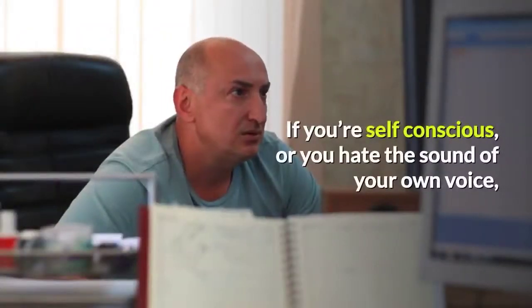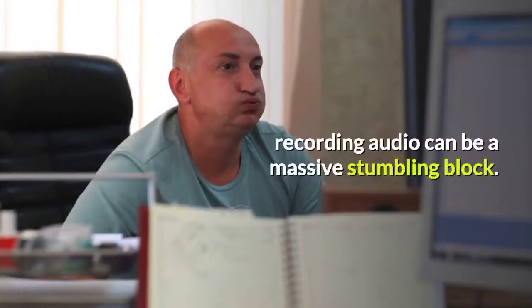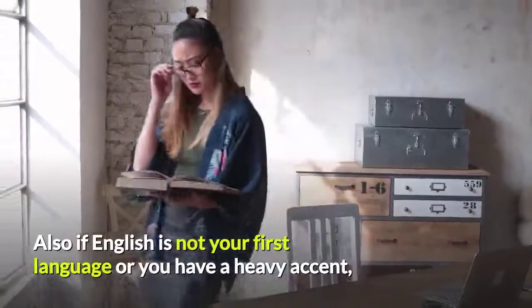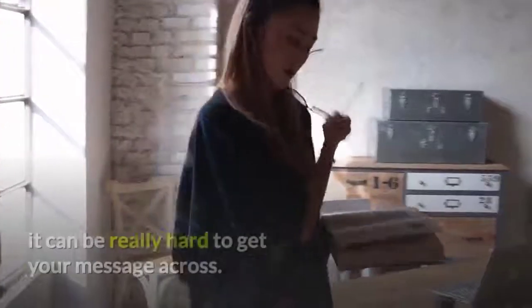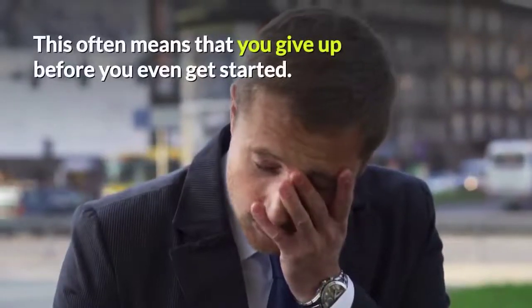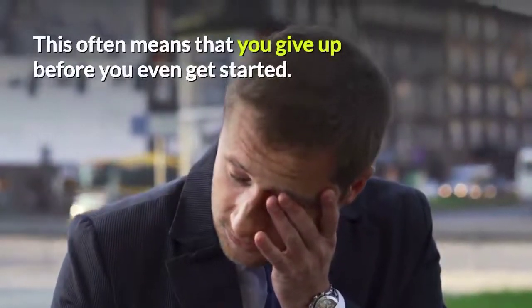If you're self-conscious, or you hate the sound of your own voice, recording audio can be a massive stumbling block. Also, if English is not your first language, or you have a heavy accent, it can be really hard to get your message across. This often means that you give up before you even get started.